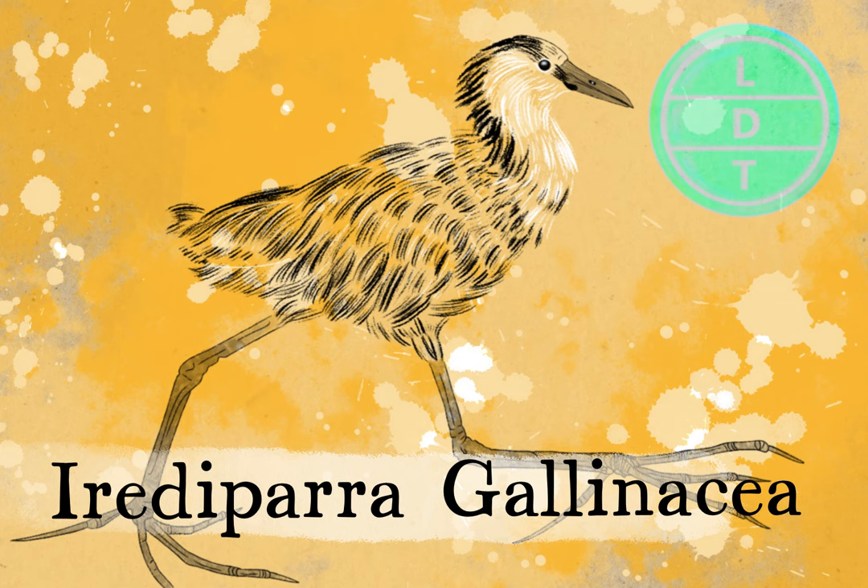When you think of Bigfoot, you're probably imagining a large hairy ape. But the Bigfoot of the Australian Billabongs is no swamp ape. Instead, it's a small graceful bird bouncing along the lily pads with water skis for feet.